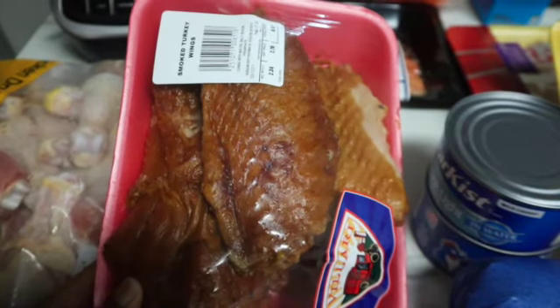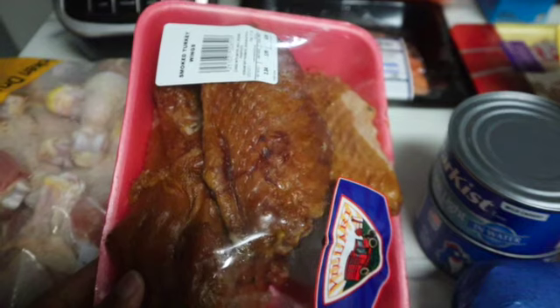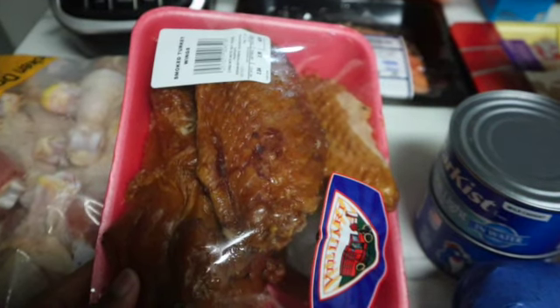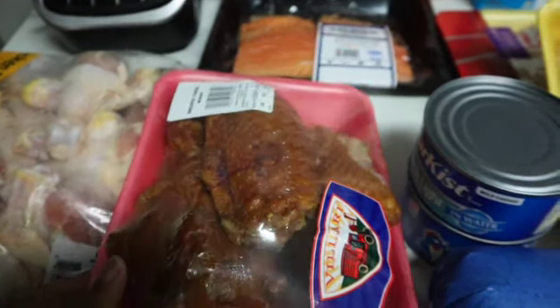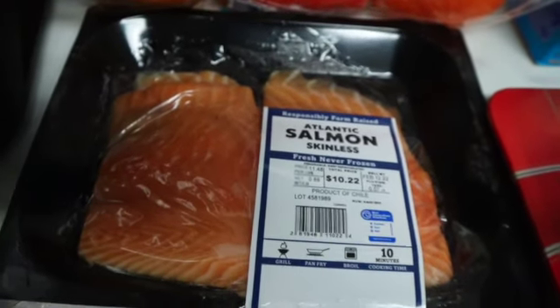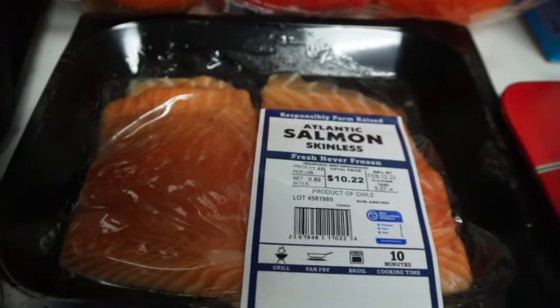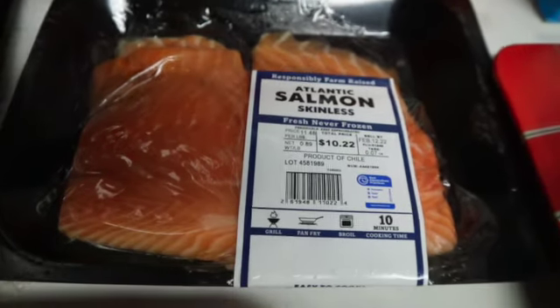I may make a 'what I eat in a week' video to show you guys how that turned out, so I am excited to try my smoked turkey wings. Next I have some salmon — just something easy I can make for lunch, something I can throw in the air fryer.